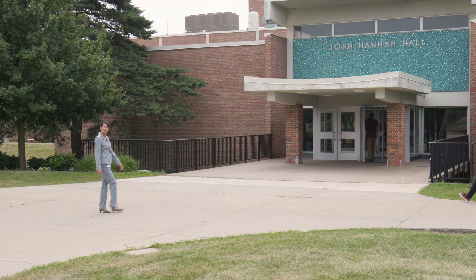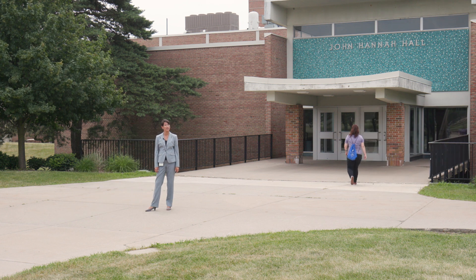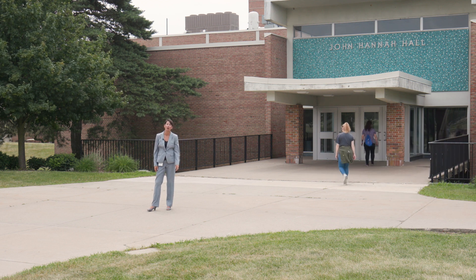The lab and associated facilities are located on the third floor of Hannah Hall. Hannah Hall can be found next to Dodge Hall of Engineering and the Oakland University Police Department.